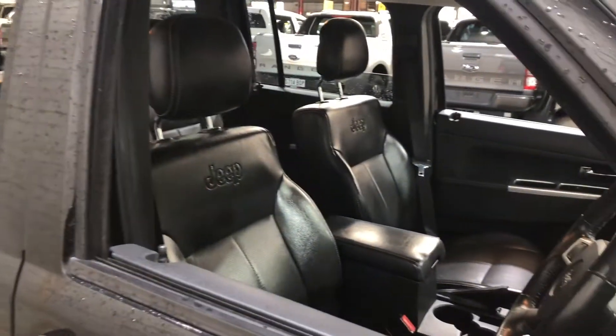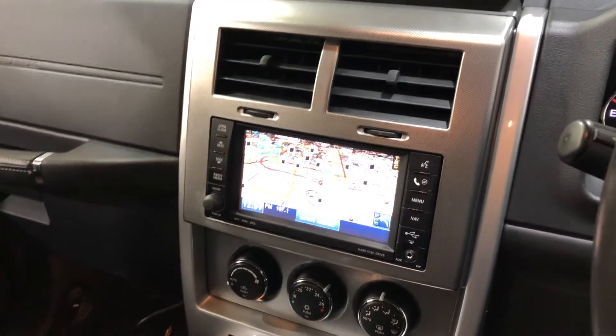Inside the car, it comes with a full leather interior with plenty of back seat space for your passengers. The same goes for the front. It is an automatic transmission. You've got the original head unit with Bluetooth connectivity and sat-nav.